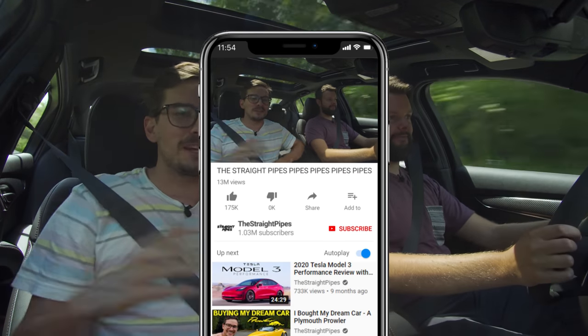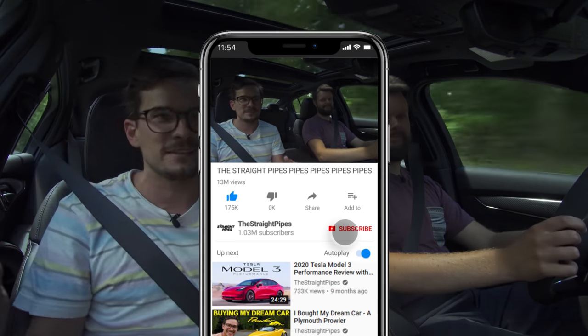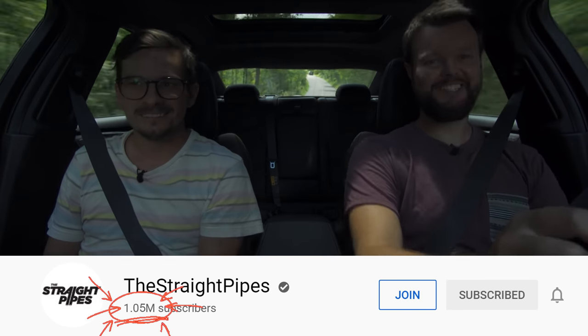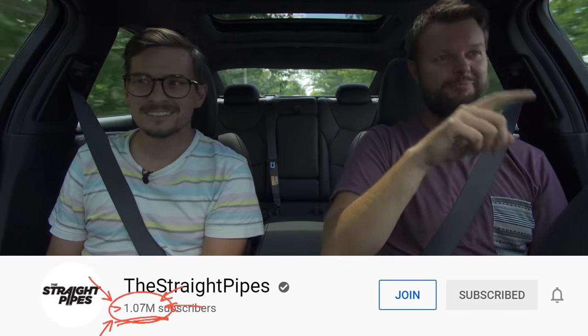If you like these videos, don't forget to subscribe because you won't even get notifications unless you hit the bell anyways, and it makes our day. And if you like to see numbers go up on the million counter, let us know, because it doesn't go up until 10,000 — now it's every 1.01 million.